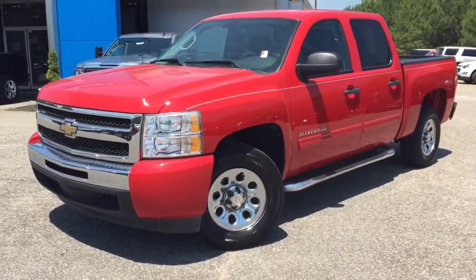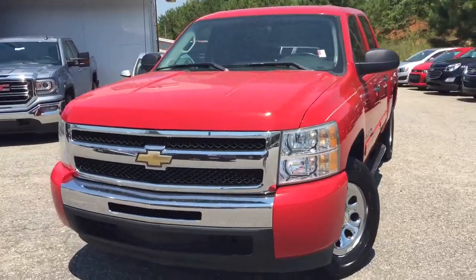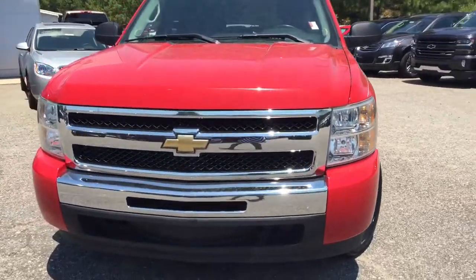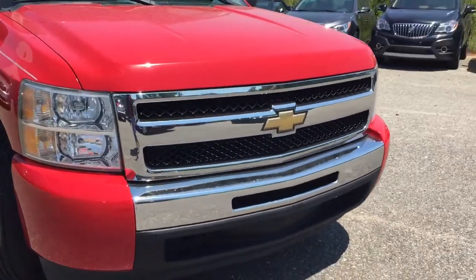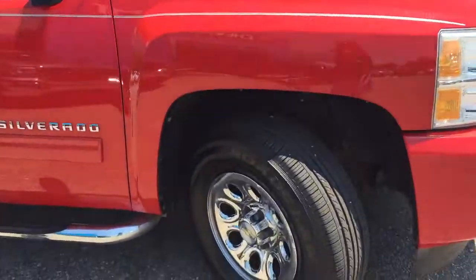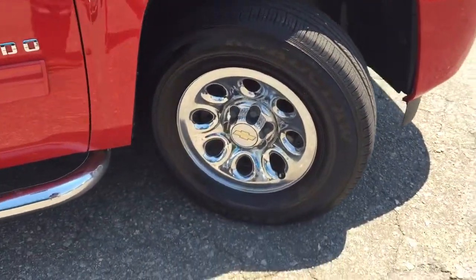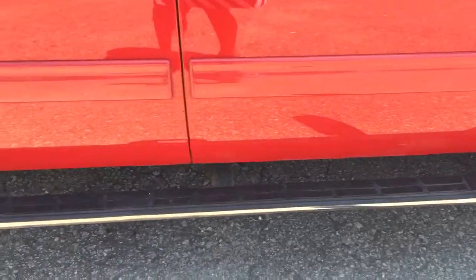Hello Stephon, this is LaToria here at Jimmy Britt Chevrolet. We have our lovely Fire Engine Red 2010 Chevy Silverado. As you can see it has the chrome plate up front. You come around and you have this nice 17 inch chrome wheels. It has the nice chrome step plate there.